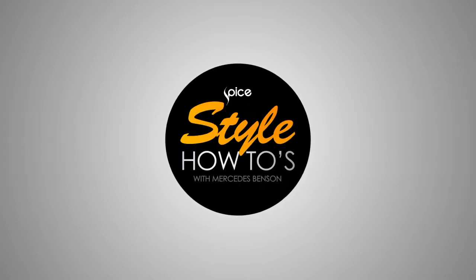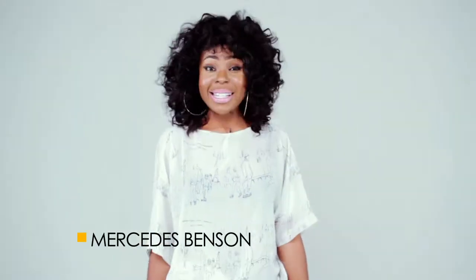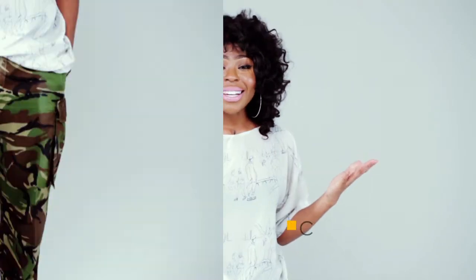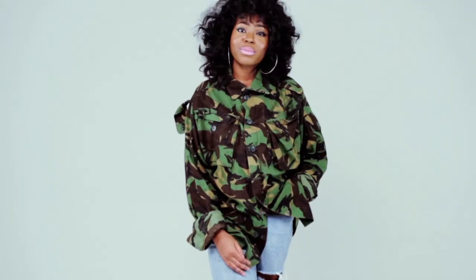Hello and welcome to Style How To's on Spice TV, the show dedicated to bringing you what's hot straight into your wardrobe. Now as well as being seen in our local army headquarters, camo print has taken the fashion world by storm and has been seen on all celebrities from Rihanna to Rita Ora. So why don't we march on and let's see if we can get camo print into our daily routine.